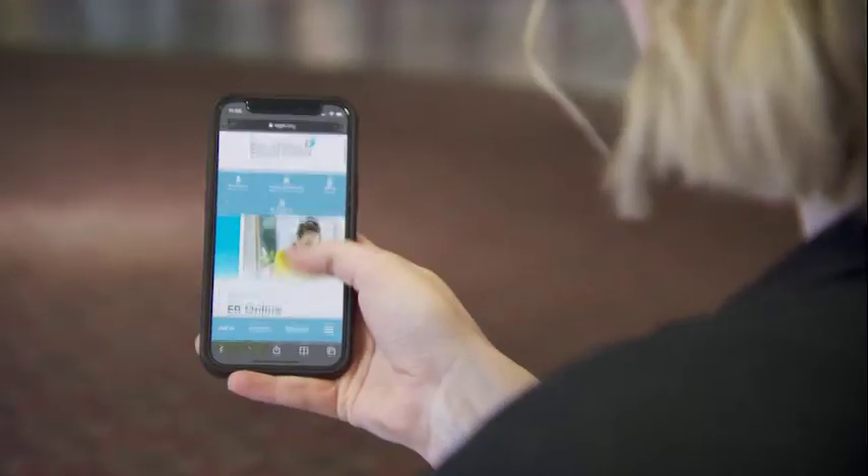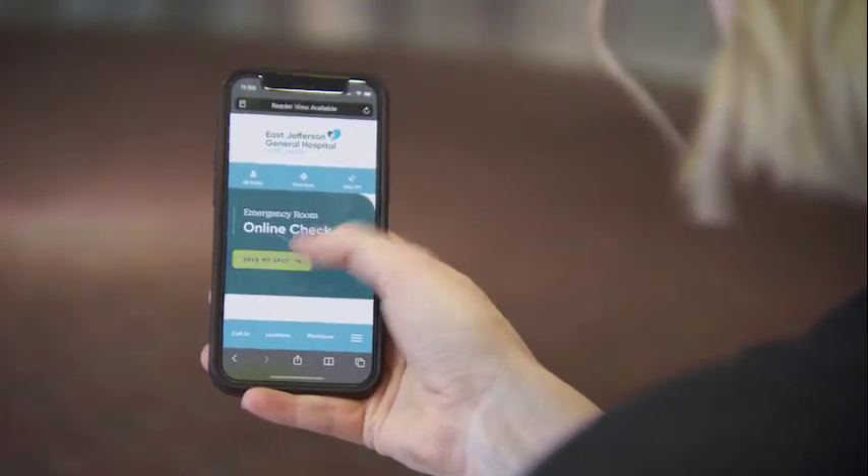Tell us all about it. It's an online ER check-in, so you can check into our emergency department. You can check in online from your cell phone or from your laptop.